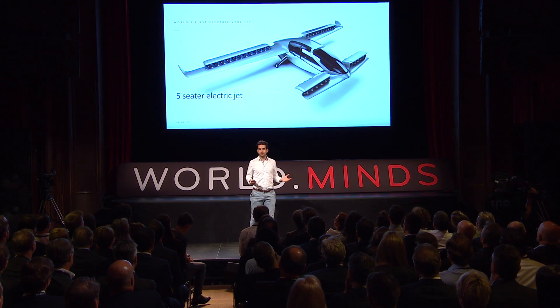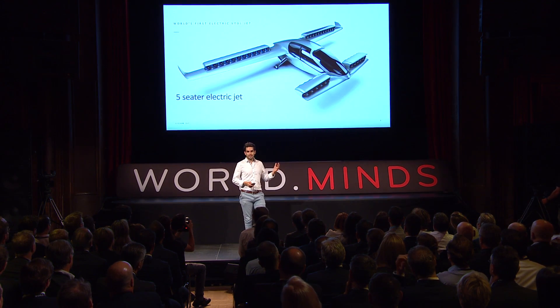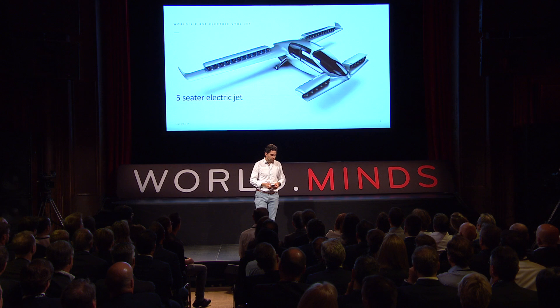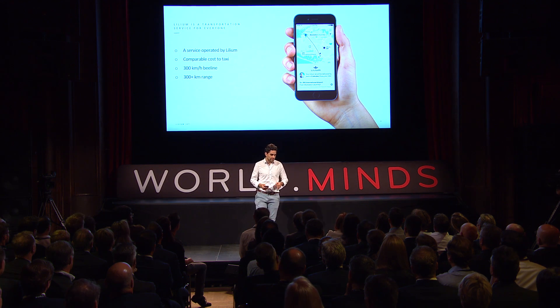We are developing, manufacturing and operating the world's first entirely electric vertical takeoff and landing jet aircraft. It's a five-seater air taxi that was only built with one purpose in mind, to be the best possible air taxi for the 21st century. And these air taxis we are operating in transportation service that is operated by Lilium.